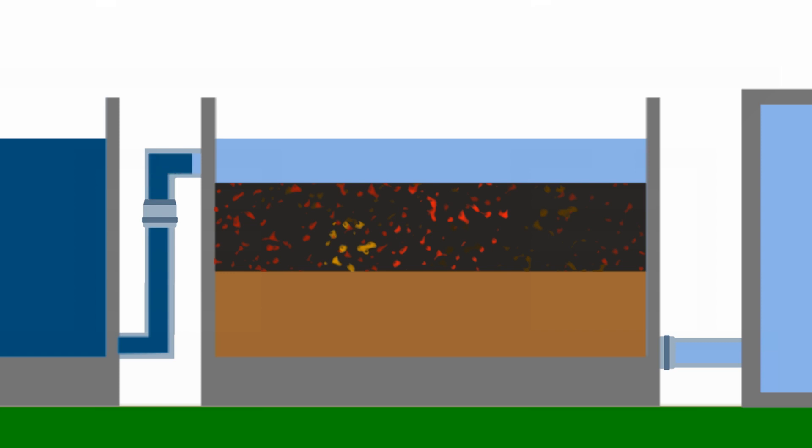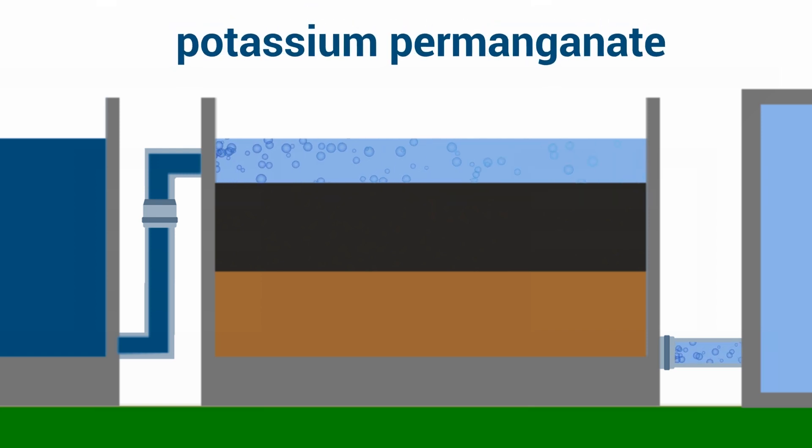Another benefit is quicker and more complete oxidation of both manganese and iron, eliminating the staining of filter walls and the need for strong oxidizers like potassium permanganate.